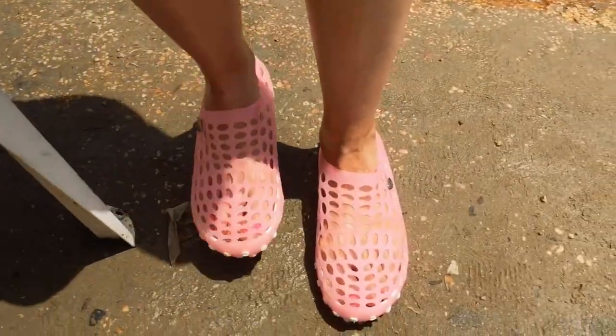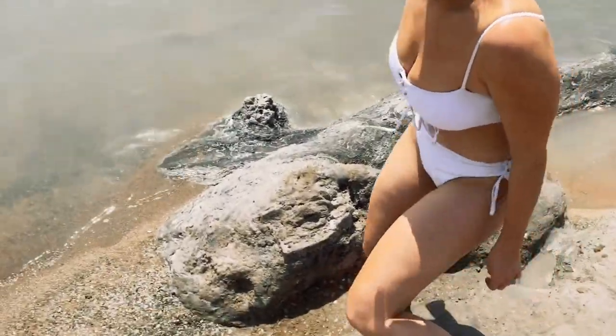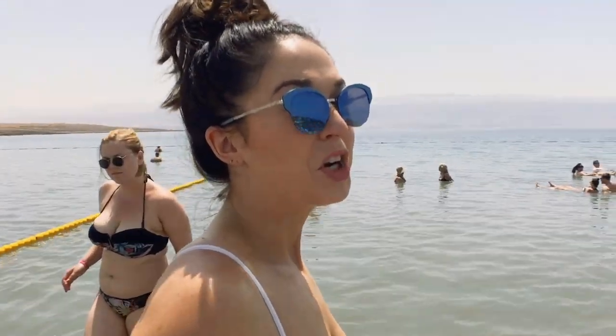But when you come, you've got to make sure that you have these super unattractive shoes. Because the ground has a lot of rocks in it, it kind of hurts to walk barefoot. Pro tip: have water shoes. You can purchase them on site or grab them on Amazon beforehand. Either way, make sure you've got them.